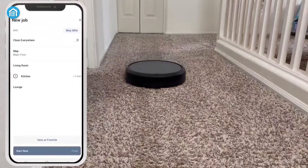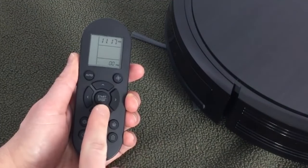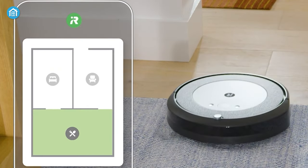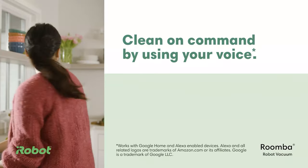Coming to the control part, both have automatic cleaning functions. RoboVac 11S only supports remote control, which is a pretty old-school technique nowadays. On the other hand, iRobot Roomba i3 EVO not only supports smartphone apps but is also compatible with voice commands and IFTTT.